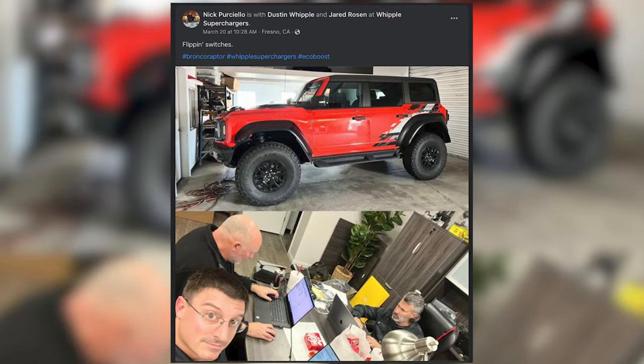We're running our way down to Palm Beach Dyno with our 2022 Ford Bronco Raptor and we'll be doing some tuning today with the Whipple Superchargers calibration. Recently I was actually out in Fresno, California at Whipple Superchargers headquarters where they had an awesome looking Bronco Raptor there and they were starting to do some calibration work on it.